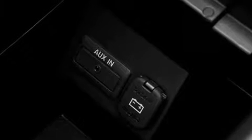Its top features include heated seats, air conditioning with automatic climate control, cruise control, a CD player, leather seats, and a multi-link rear suspension.